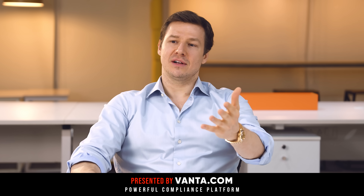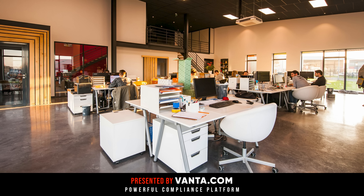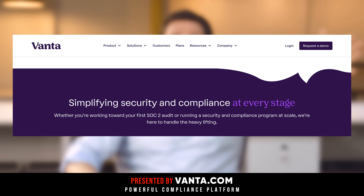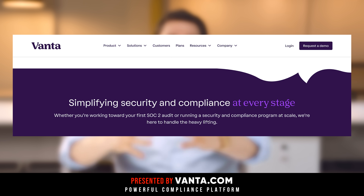Don't you want to be compliant at a lower cost than doing everything manually? Don't you want to sell bigger deals and reduce your audit time so you spend less time auditing your business and more time scaling your company? Vanta is for everyone, whether you're just finishing your first SOC 2 audit or you're running a security and compliance program at scale — Vanta is the right choice.